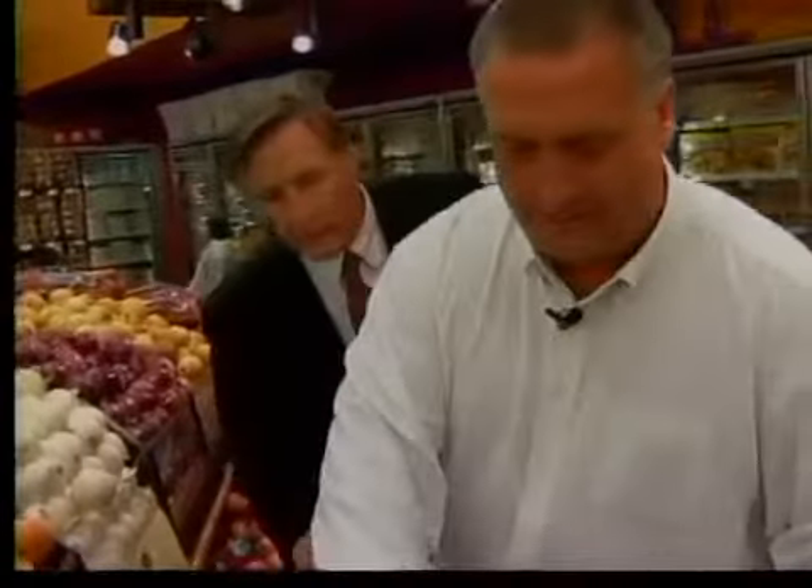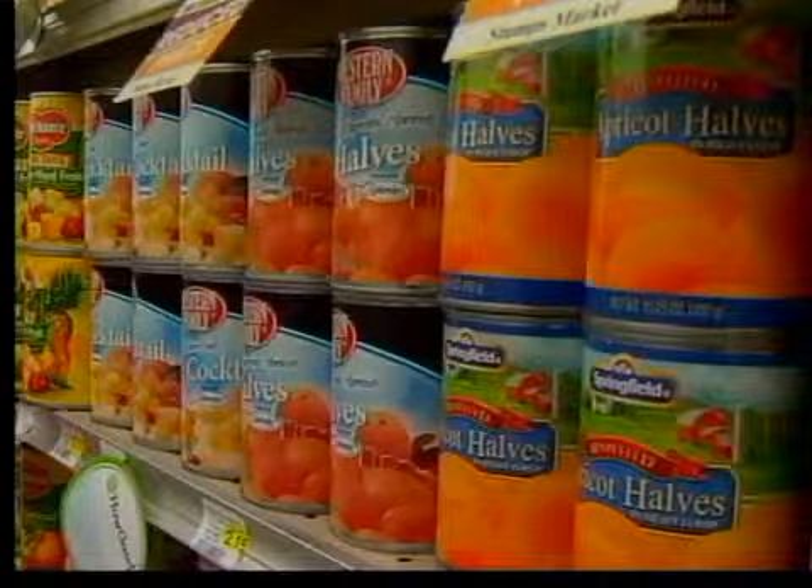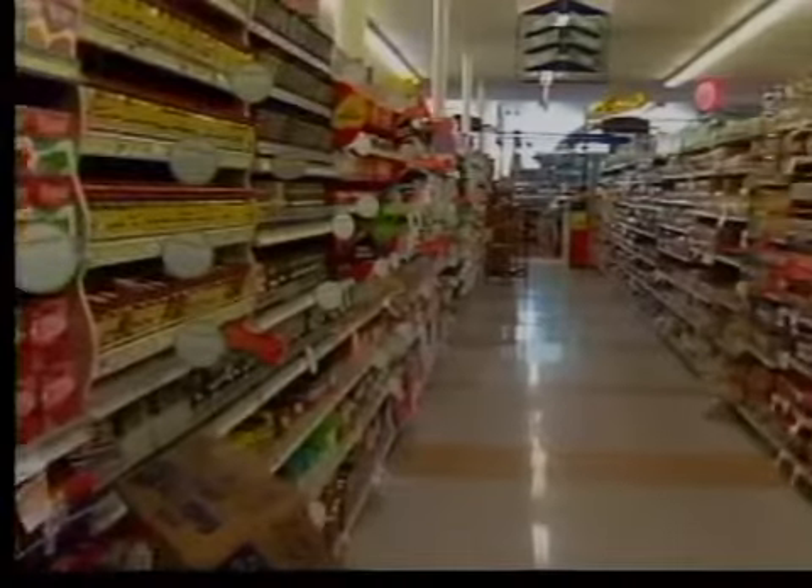Dirk Stump followed his father into the supermarket business, and while his family markets don't have the big research budget of the major grocery stores, he says they still look for an edge to bring in business. We all want to look good when we have our picture taken — the same thing with products in a store. How the items are lit can make a big difference in whether you'll buy them or not.